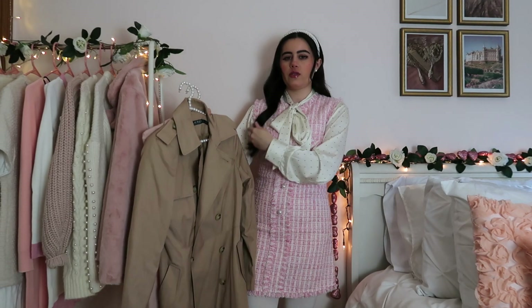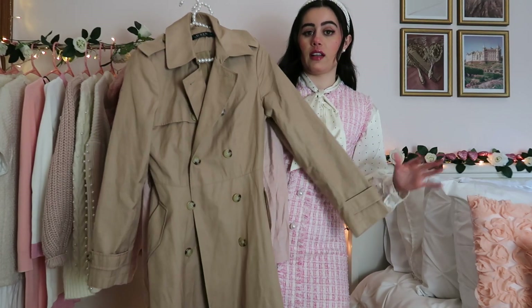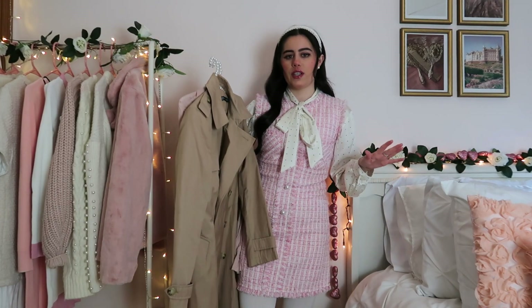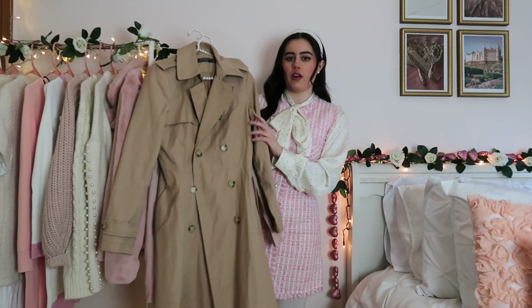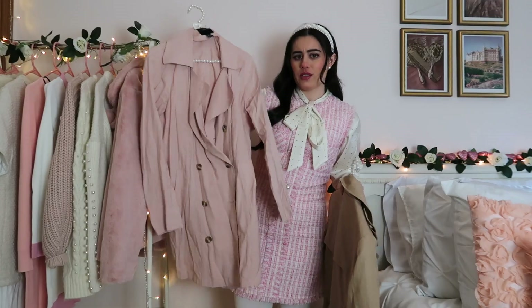Let's start off with coats. They look very elegant, timeless, and classic. You don't necessarily have to get a super expensive one — like this one's from Ralph Lauren, but this pink one that I have is literally from Forever 21 a couple years ago.